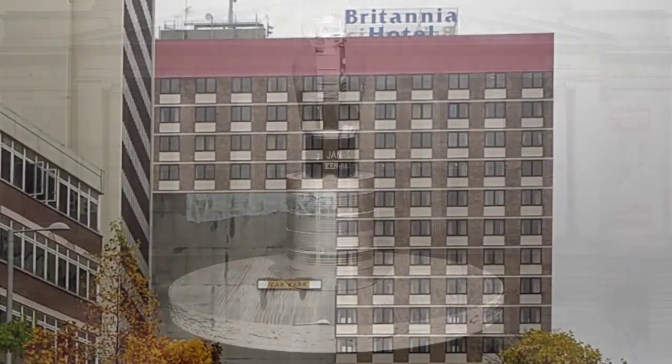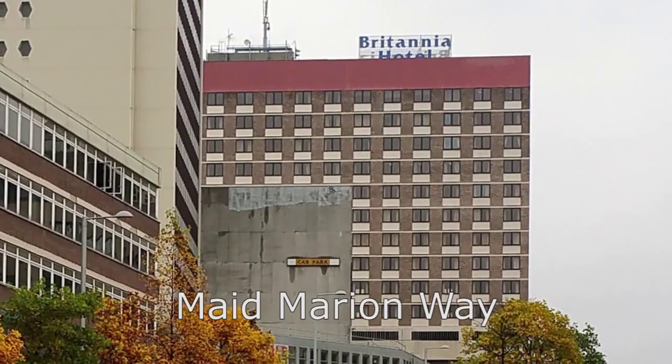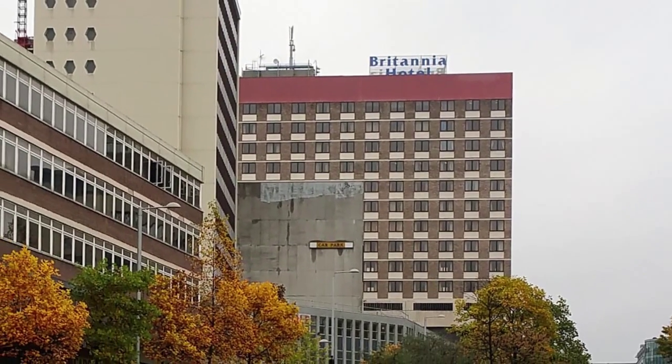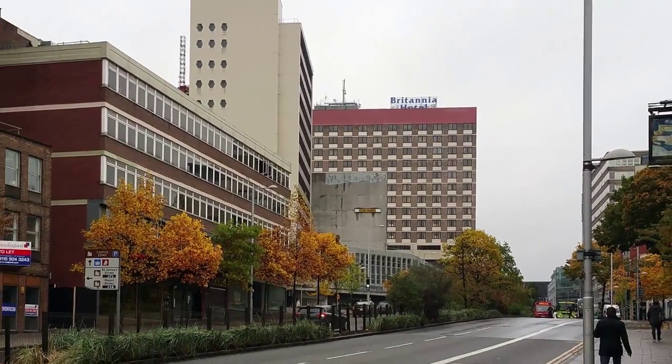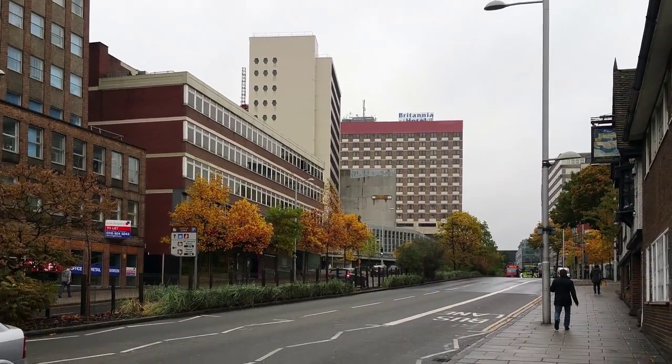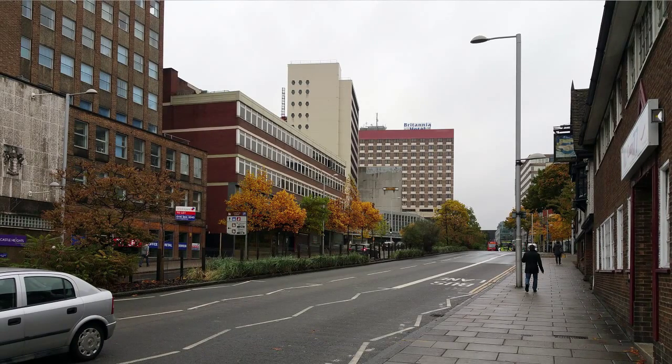Continuing west on St James's Street, we reach ugliness personified: Maid Marian Way. Populated with nondescript office blocks and architecturally disgusting hotels, Maid Marian Way is a four-lane nightmare, rivalling anything Falkirk or St Helens possesses to assault one's eyes with.